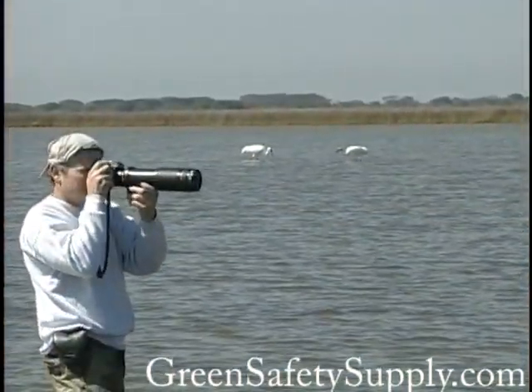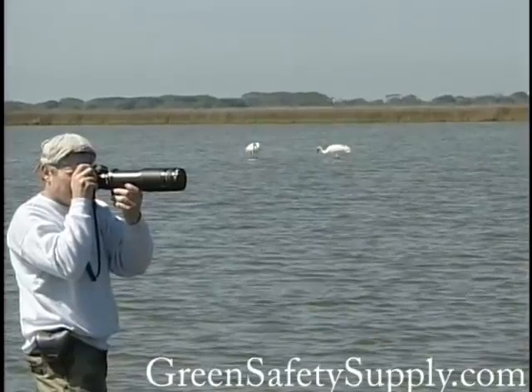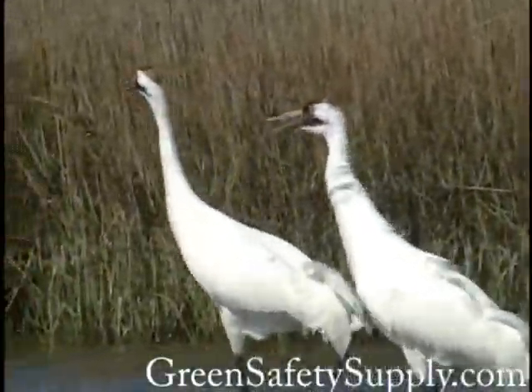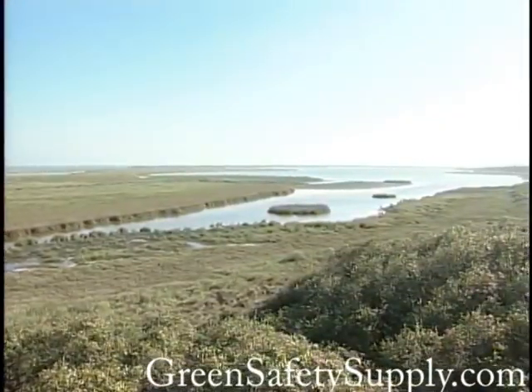Other people seem to enjoy nature best when it's seen through the lens of a camera. Photographers find endless photo possibilities at the two refuges, especially at scenic Matagorda Island.